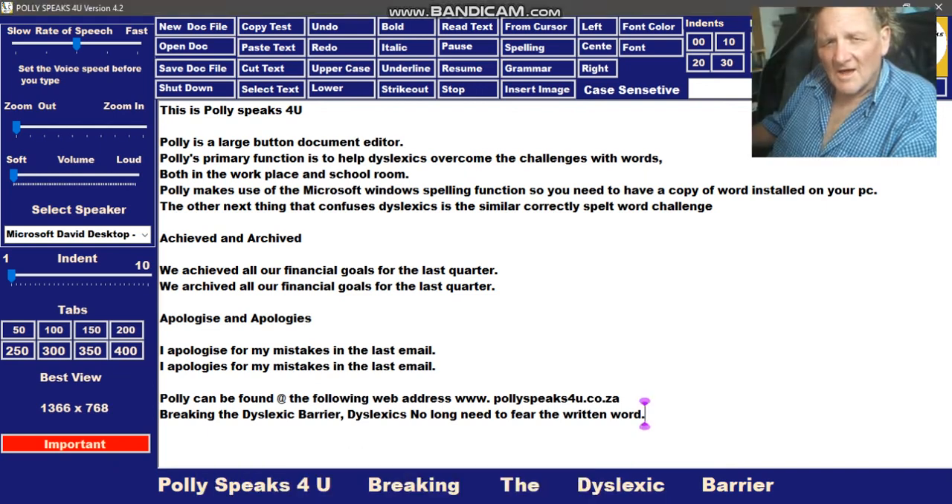Good day, I'm Timothy Wood, I am the creator of Poly Speaks For You, the large button document editor.